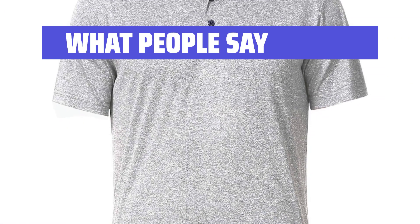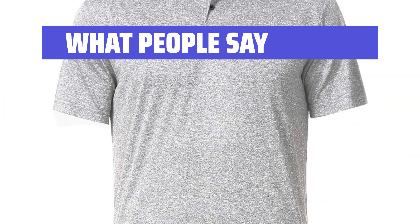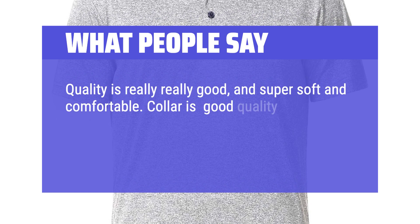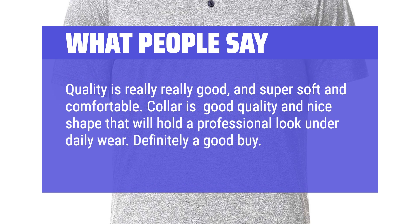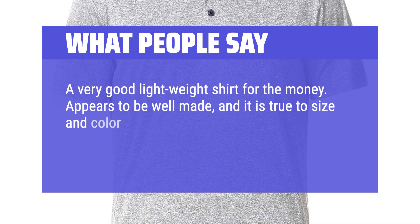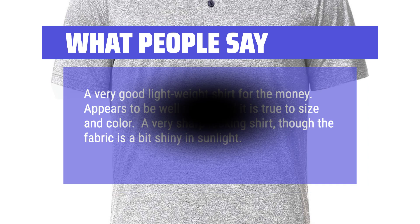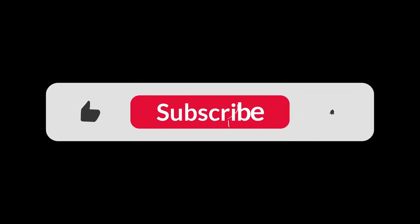What people say: Fits great, feels soft and durable, and looks very nice. Quality is really really good, and super soft and comfortable. Collar is good quality and nice shape that will hold a professional look under daily wear — definitely a good buy. A very good lightweight shirt for the money, appears to be well made, and it is true to size and color. A very sharp looking shirt, though the fabric is a bit shiny in sunlight. You can find the Amazon purchase link in the description below. Hope this video can be helpful to you — thanks for watching.